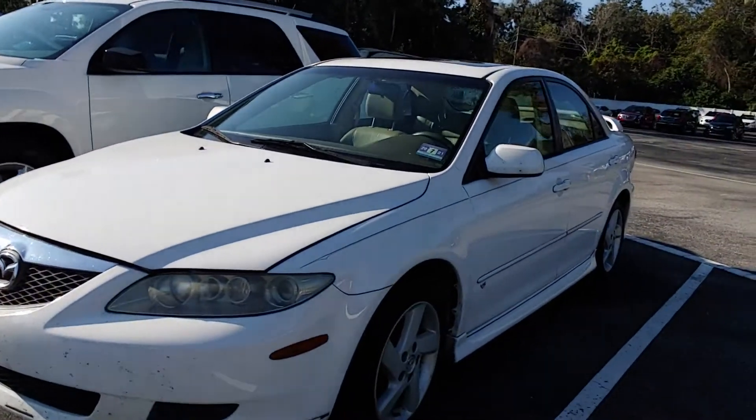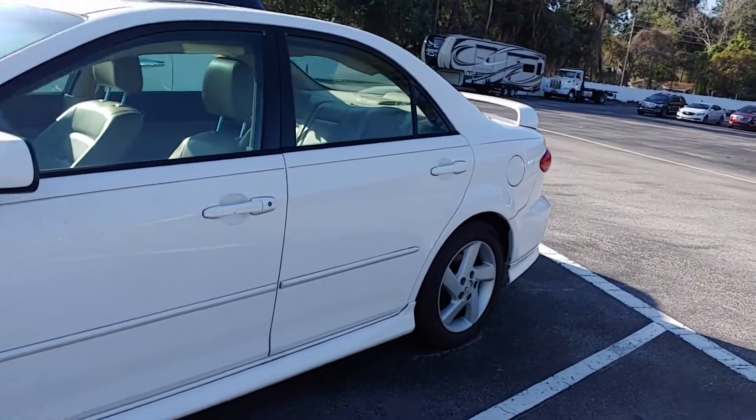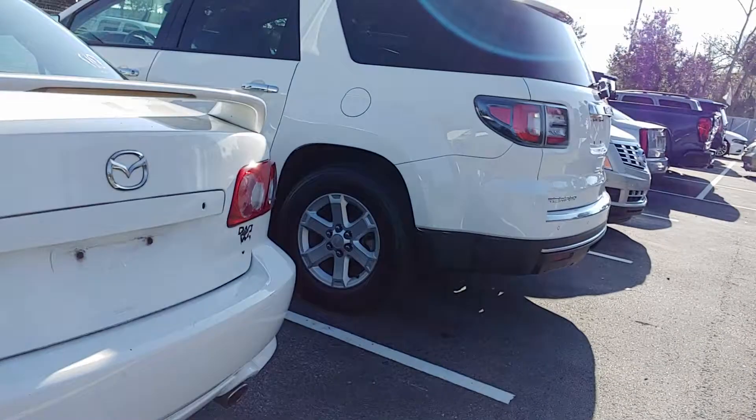Hey, it's Jeff at Richie Auto. Got your internet inquiry on our Mazda 6 — here it is. It has not been through the shop yet, but it looks to be in pretty good shape, and I know the miles are low.